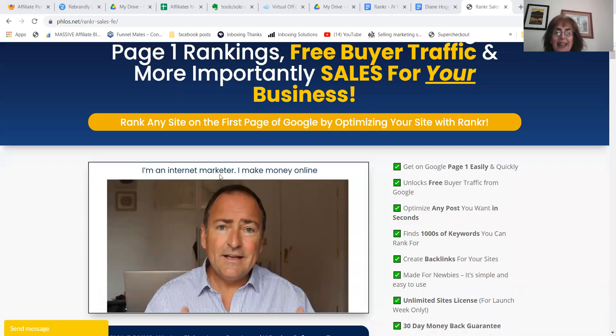Hi guys, Diane Hogarth here. Ranker, do you want a secret hack to get your website to the top of Google? Now this is amazing. This guy here, his name is Trevor, and he gets constantly to the top of the leaderboard on anything that he touches.